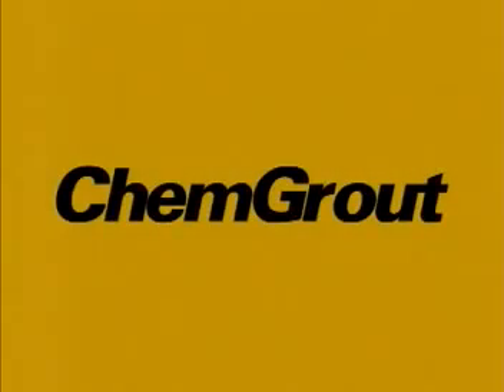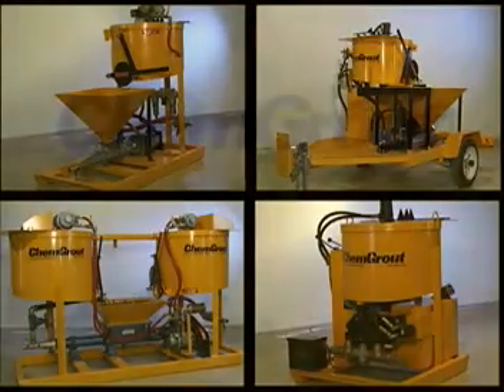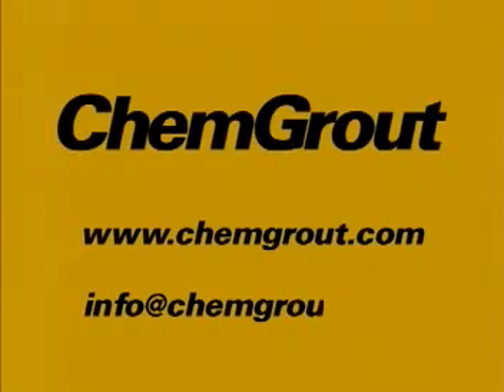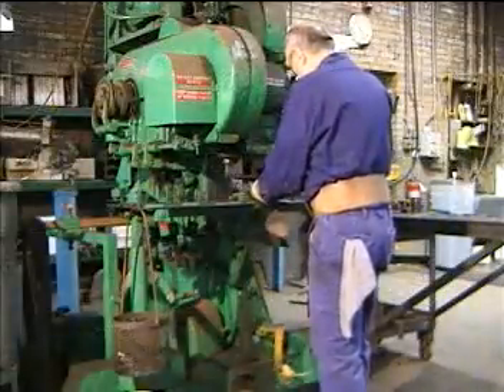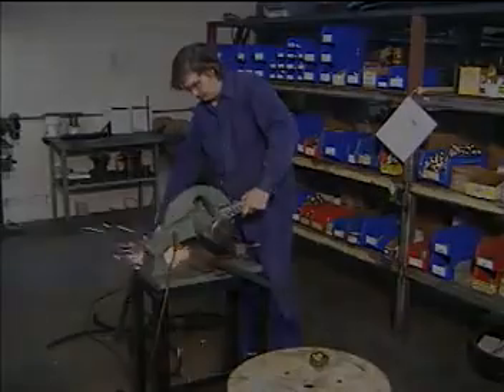At ChemGrout, we have been making grouting our business for over 35 years. With the widest selection of grouting equipment in the world, with unparalleled quality and customer service, we have the equipment you need. For a quote, to find a distributor, or just to find out more information, you can visit us at www.chemgrout.com, email us at info@chemgrout.com, or give us a call at 708-354-7112. For all of your grouting needs, there's only one place you need to turn to — ChemGrout.